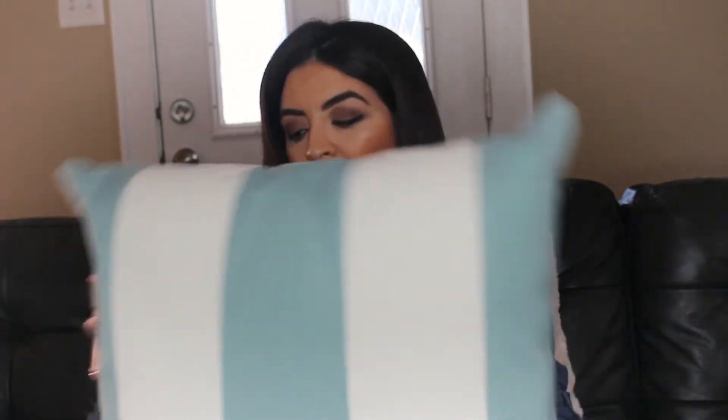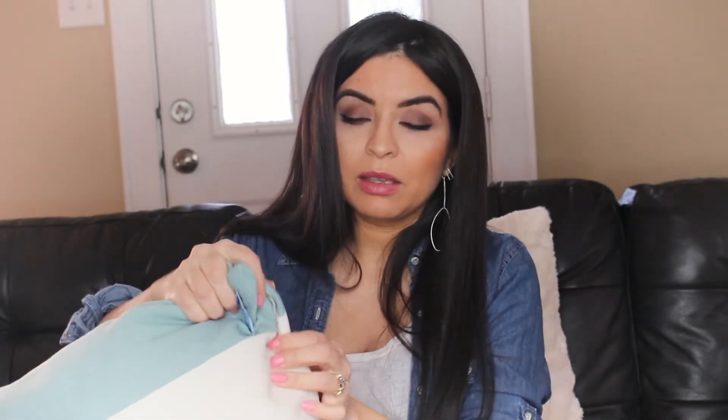This is a stripe — I like the colors, I thought it was very spring. And this one I thought was pretty cool — it's by Pottery Barn, and I got two of these. So I like those.